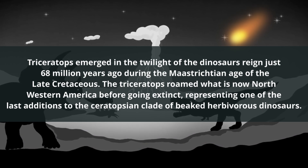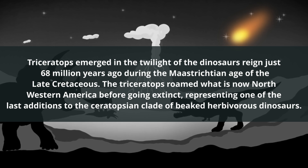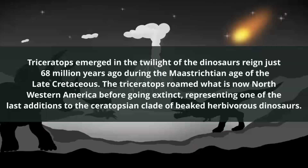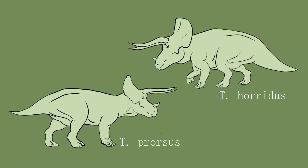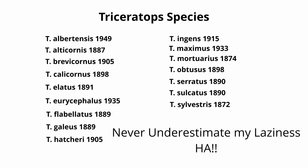The Triceratops emerged 68 million years ago in the twilight of the dinosaurs' reign, before going extinct from the asteroid collision. Currently, two species of Triceratops have been identified: T. horridus and T. praucis. Although numerous nomen dubium members have been proposed, with an equal number of arguments attached.